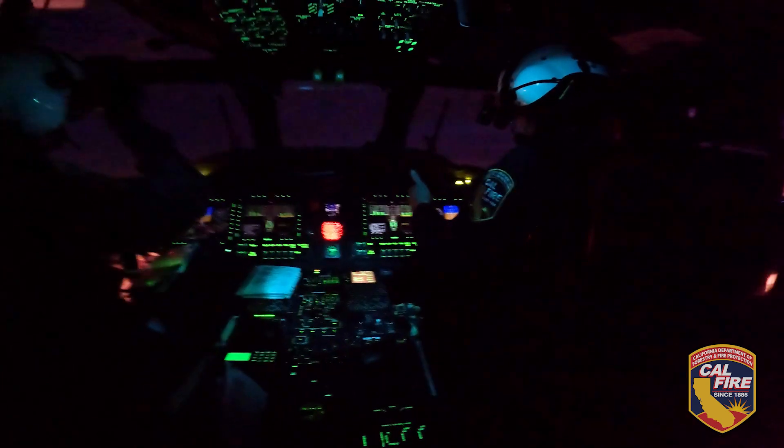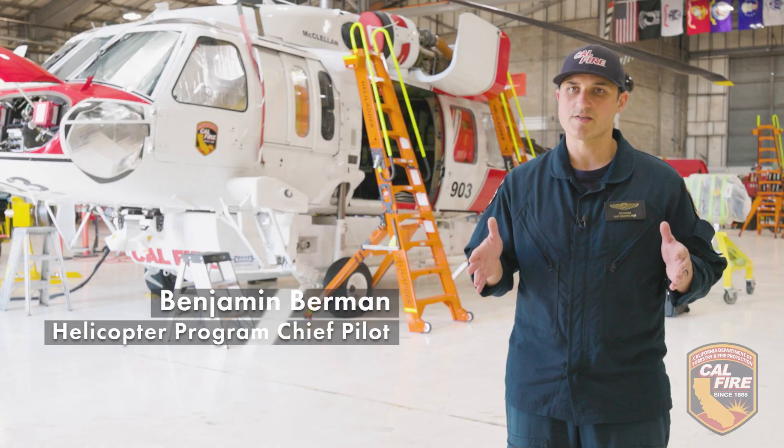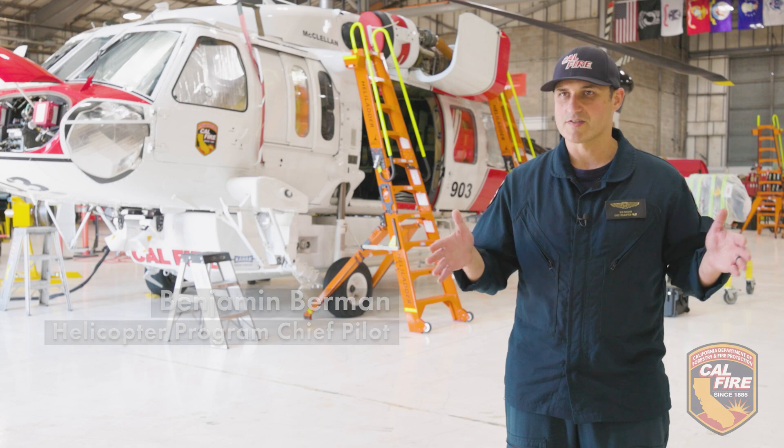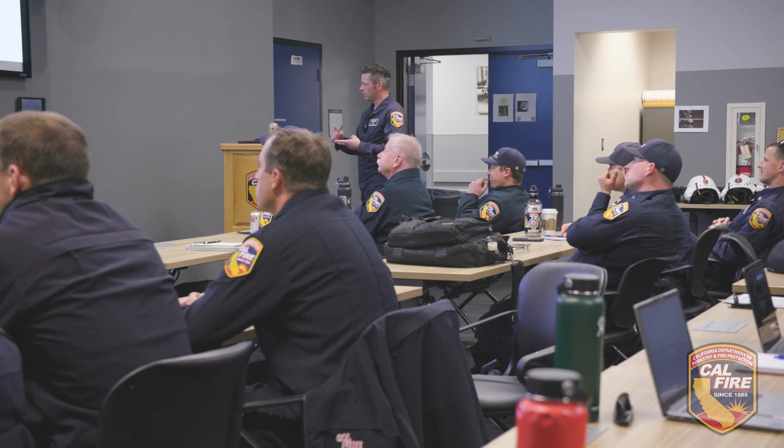The night vision goggle program is based on being able to increase our flying capabilities outside of sunrise and sunset. You're going to get good training and you're going to get proficient.